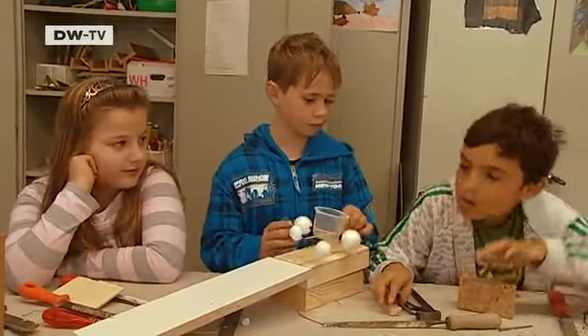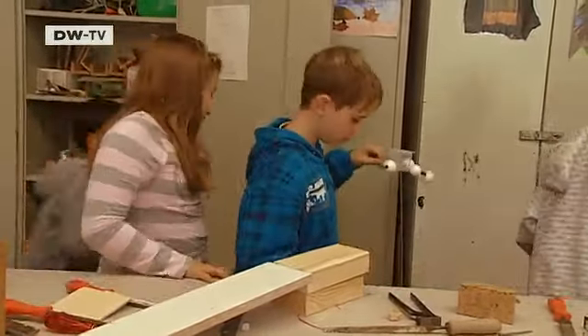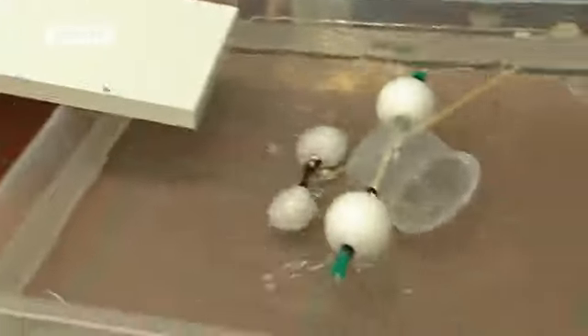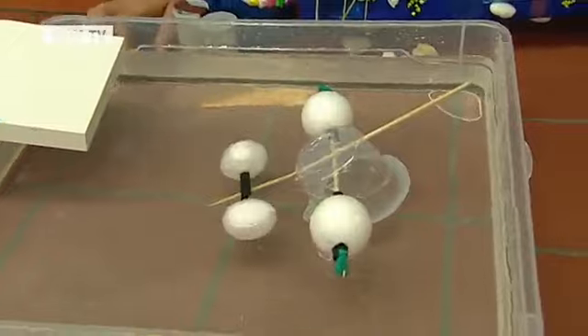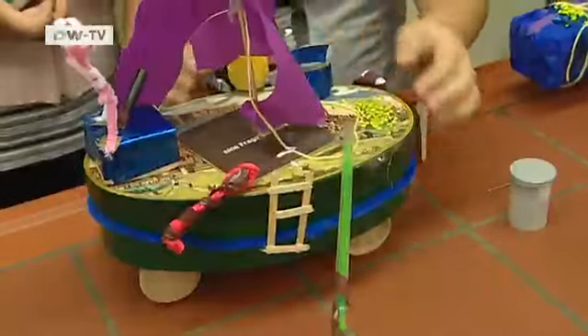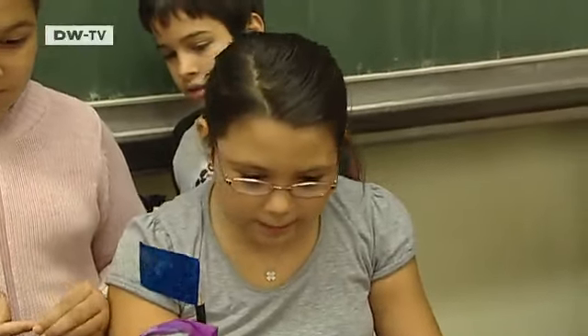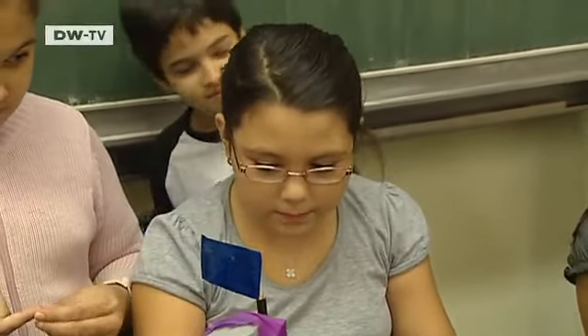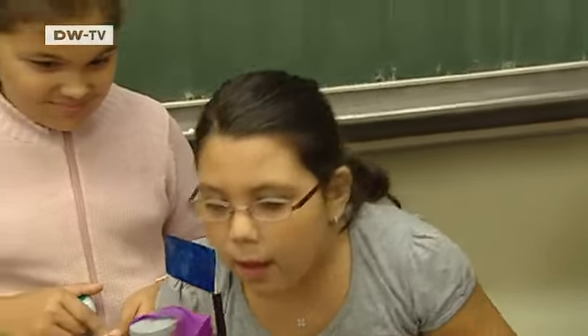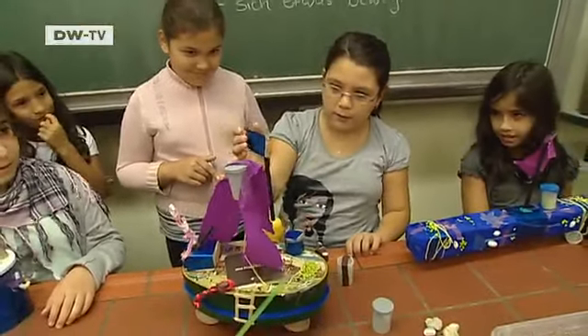It's so light, it might float. Time for a test. Does the car float? They still have to tinker with it a bit, but they're proud of their invention. Our car is a boat with wheels, and it's called Storm. And these streamers can move, and so can the flag.